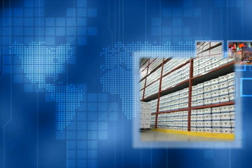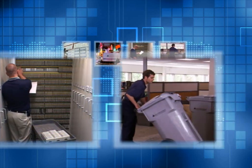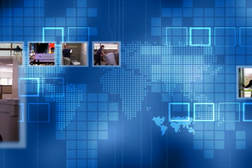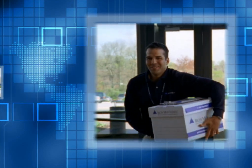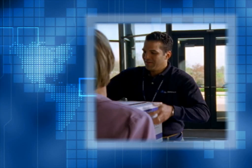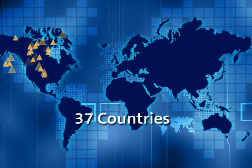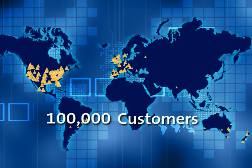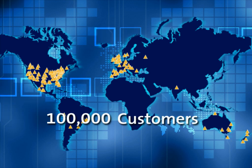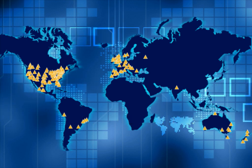For over 55 years, Iron Mountain has helped organizations large and small to manage the risk and costs of records management while reducing complexity. We understand the value of your information as well as the challenges you face managing it. Our 20,000 employees serve customers in more than 37 countries across five continents, servicing over 100,000 organizations ranging from global industry leaders to local businesses, treating every client's information as if it were our own.